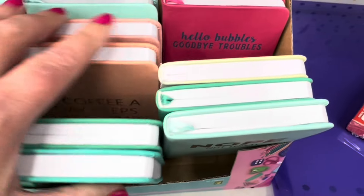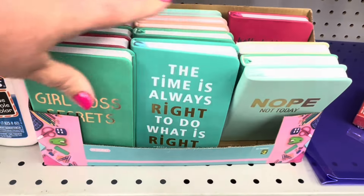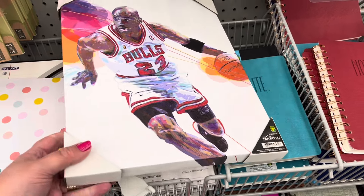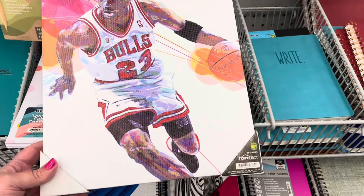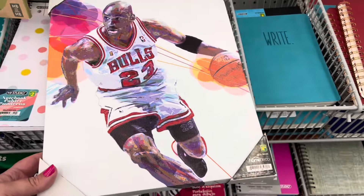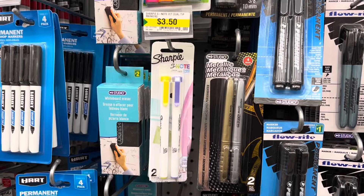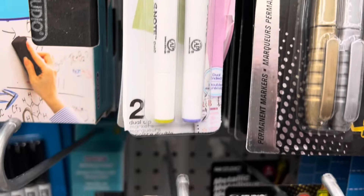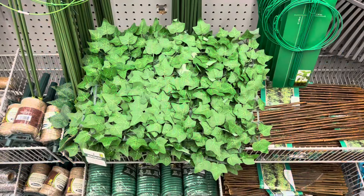Let me show you all the ones they had here. I found this Chicago Bulls number 23 Michael Jordan item — I love this — and it went for $4.50, such a great deal. They also had these Sharpie S-Note Duos in a couple of different colors; they are so nice to write with.